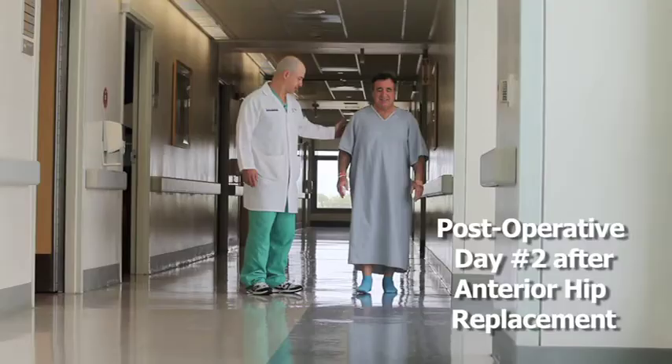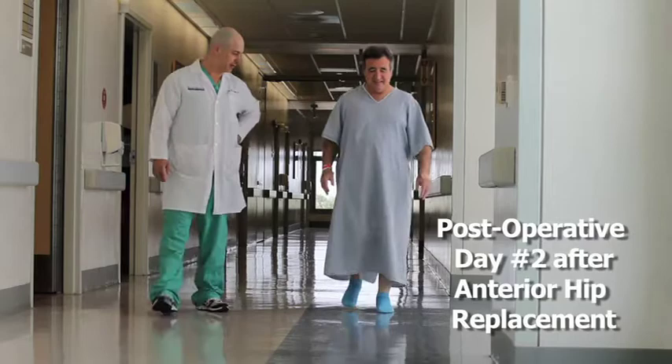I've been very impressed with the results that I've seen in my patients after they've undergone a direct anterior hip replacement. They generally walk quicker, faster, longer and require less pain medications than patients who are undergoing more traditional hip replacement.